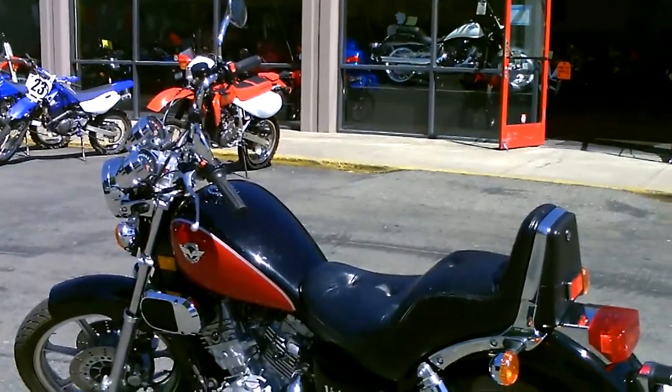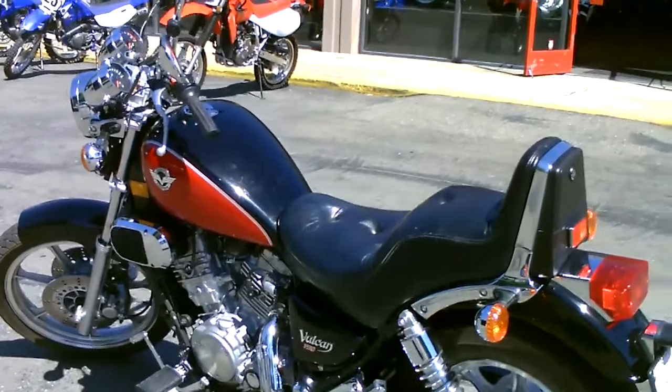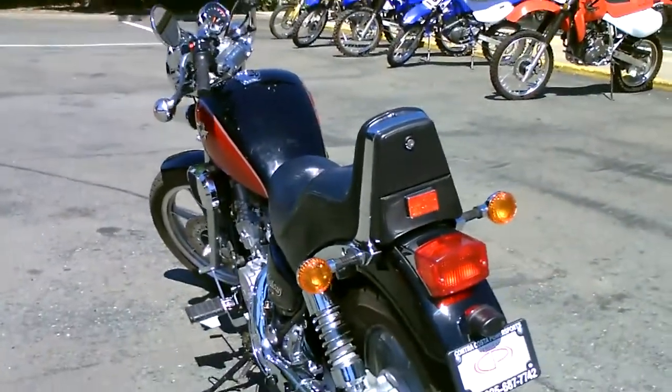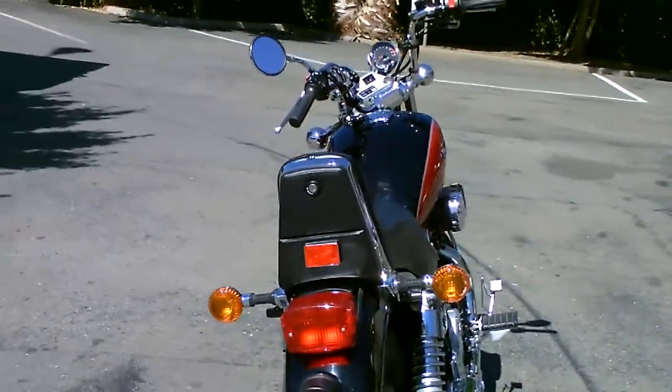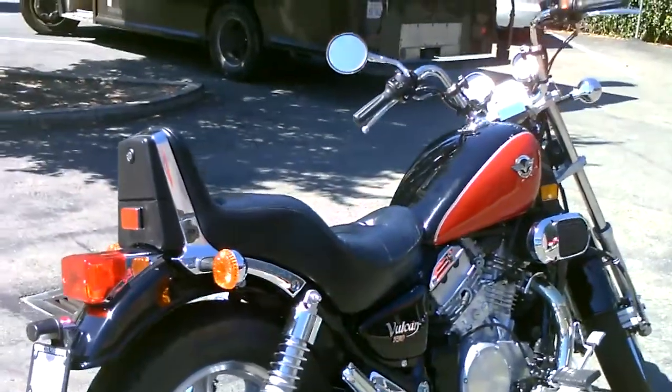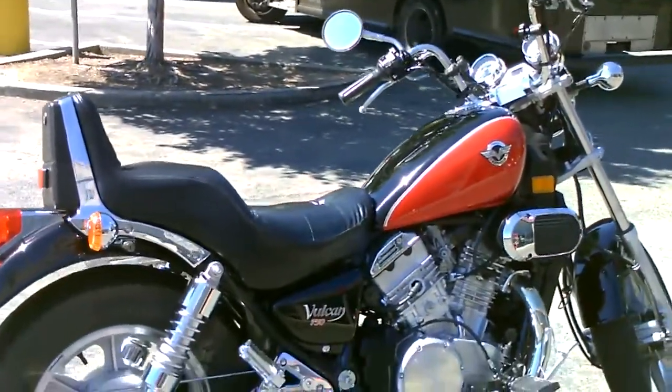Come take a look, check it out, take a test drive, make us an offer. If we can do it, we're going to do it. This bike is only $3,999 here at Contra Costa Power Sports. We have financing available, extended service contracts, and insurance.